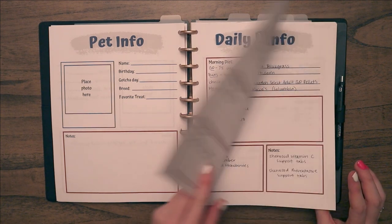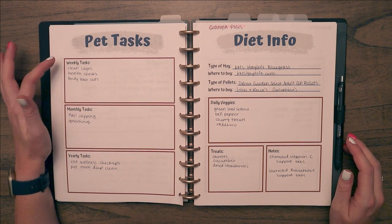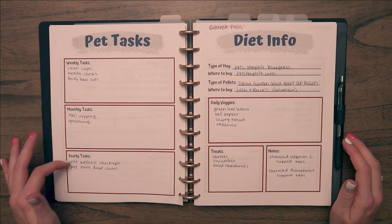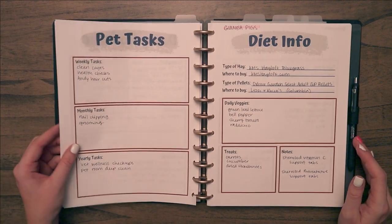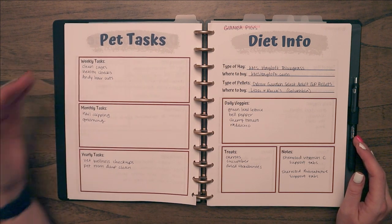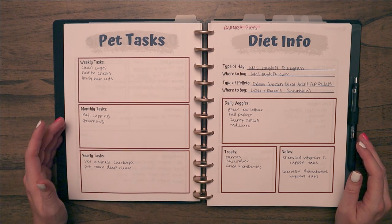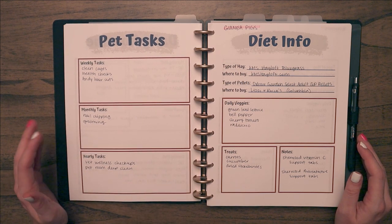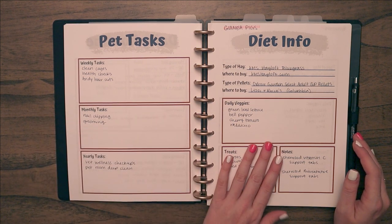Then I have pet tasks, broken down by weekly, monthly, and yearly. This is nice for my own sake to remember what I need to do on a regular basis. I don't forget the weekly stuff, but monthly and yearly tasks it's nice to have an overview, because sometimes time moves fast.